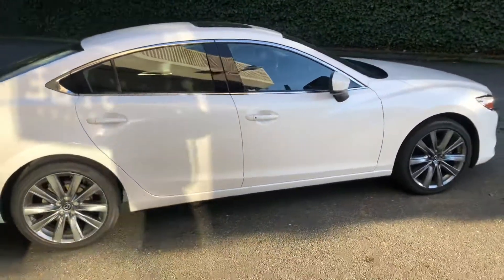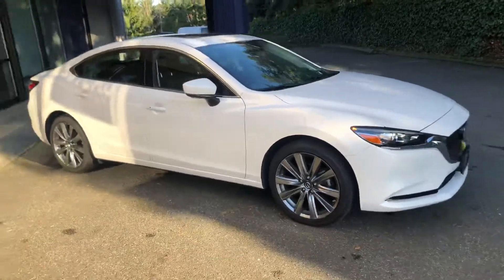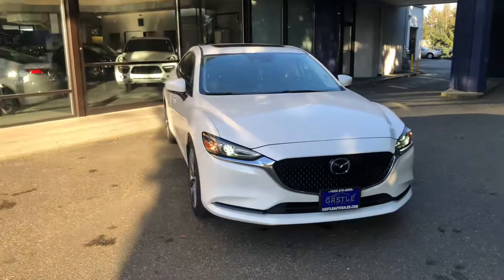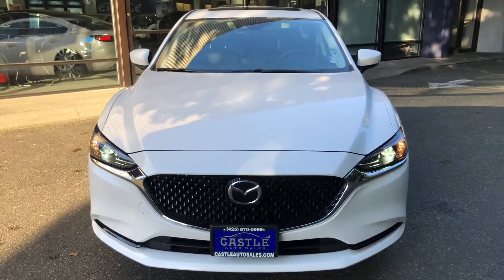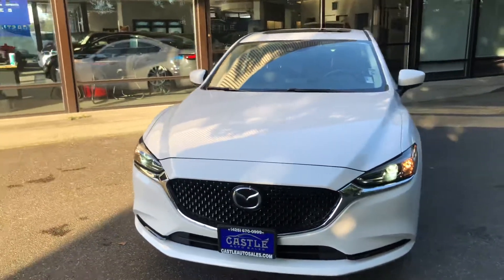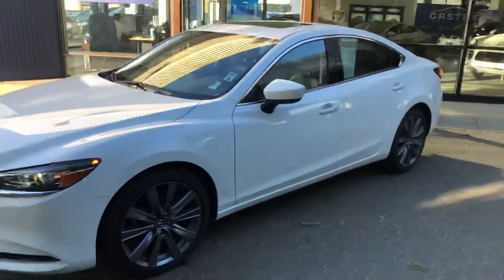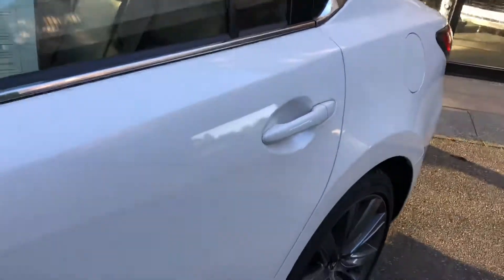Tires are in good shape. Very comfortable car, quiet on the road, it drives well. LED fog lights. Very, very clean. Blind spot monitoring. Backup camera. Lots and lots more options in this vehicle.